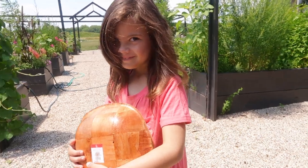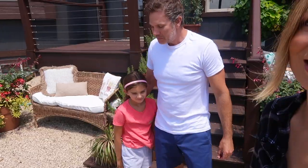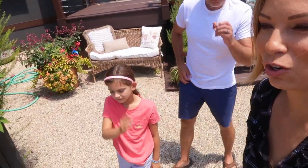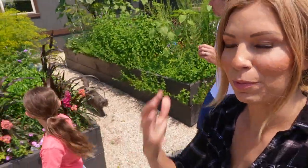Jason's working from home today, so he's going to make use of being at home on his lunch break to come out with us. It's a great way to break up your day - pick my lunch.